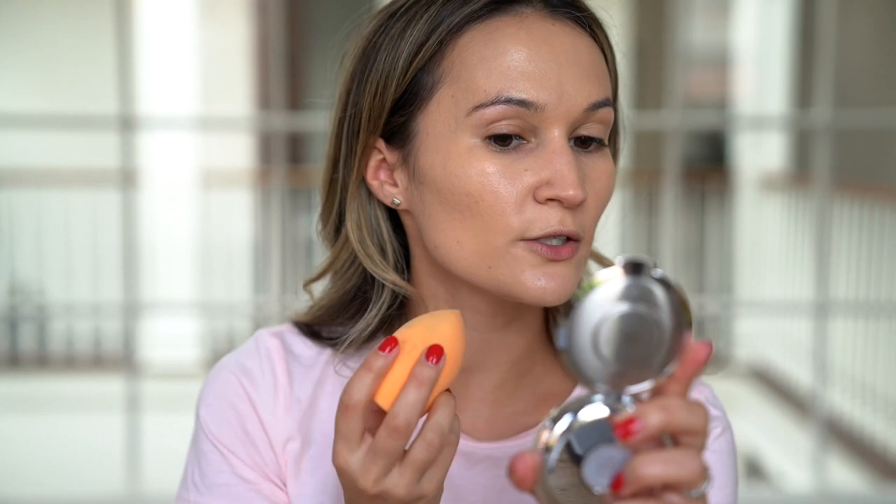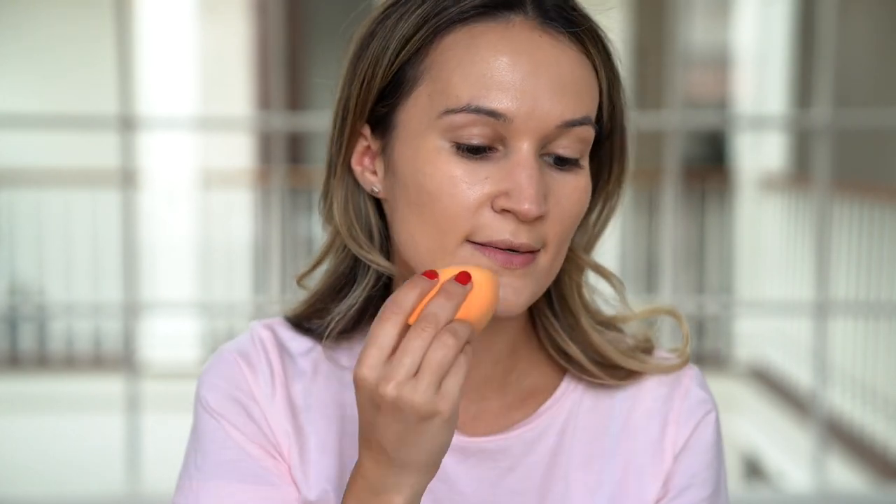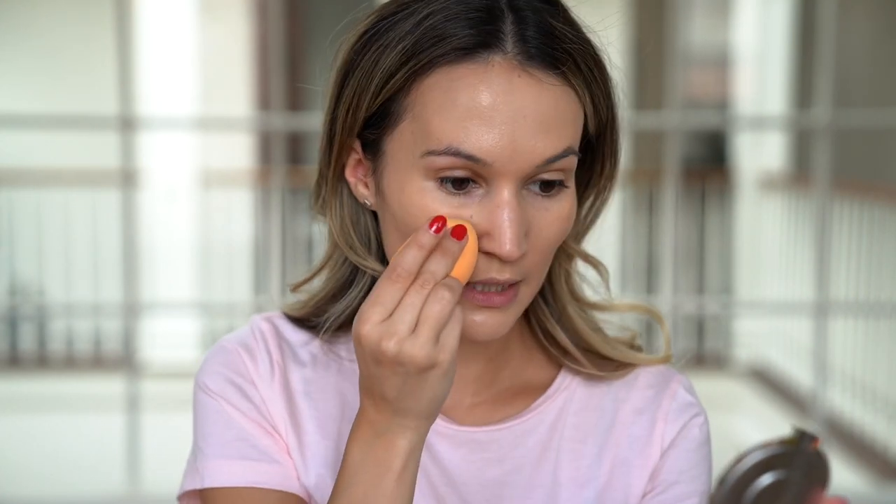I don't have my NARS concealer with me. I have a couple of little blemishes and scars and I don't have a blemish concealer, so I'm just using a little bit more foundation and building it up in those areas. Bear with me — I'm using all natural lighting, no studio lighting.